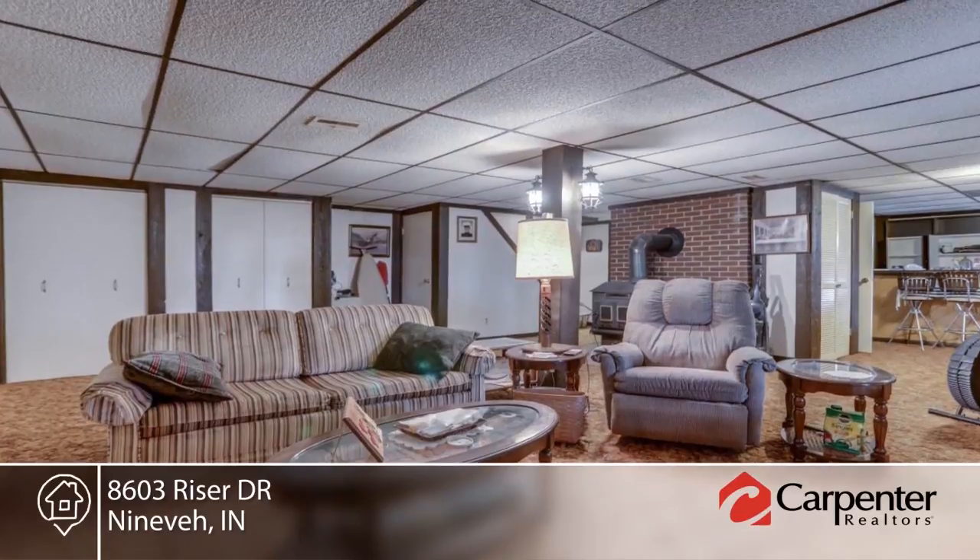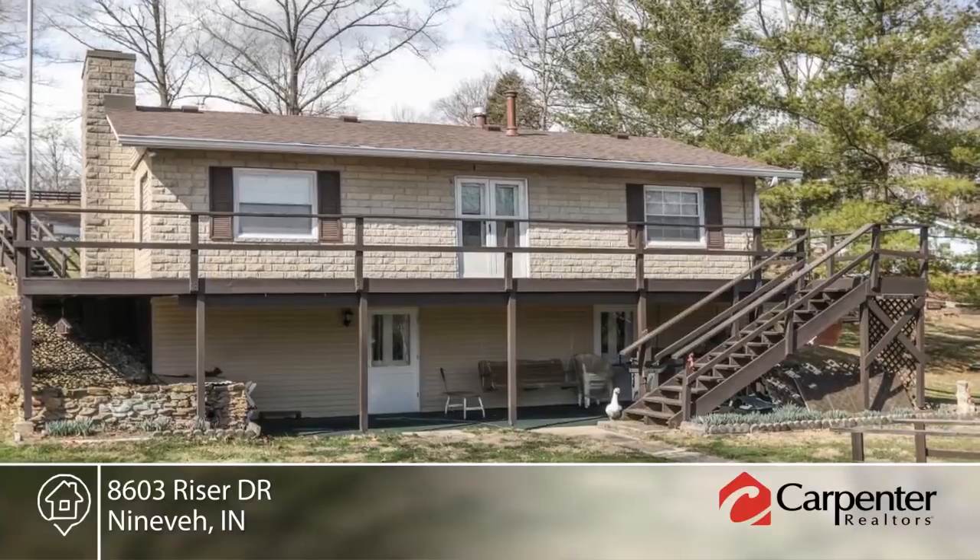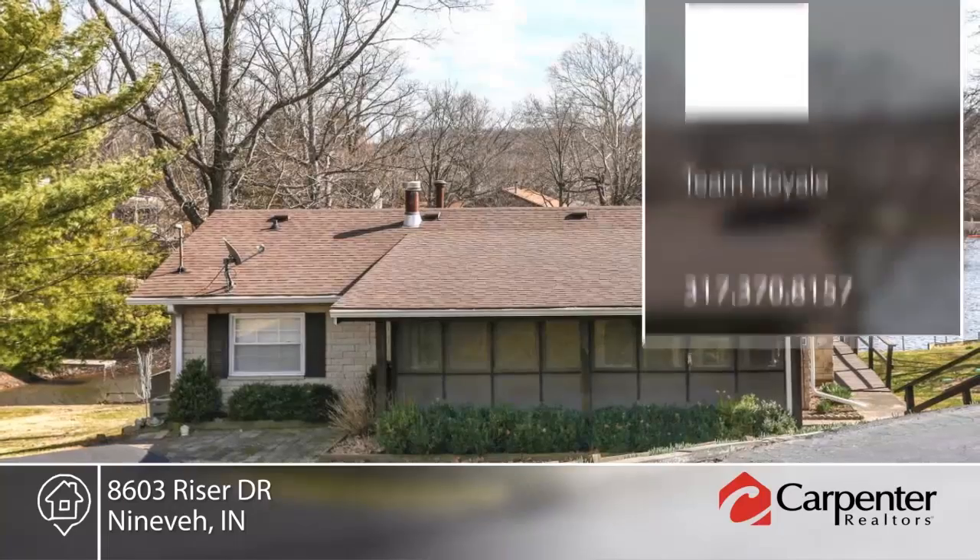Outside, enjoy a two-car garage just off the road, plus a U-shaped paved driveway to the home with extra parking. The double lot affords plenty of shore for fishing and swimming.